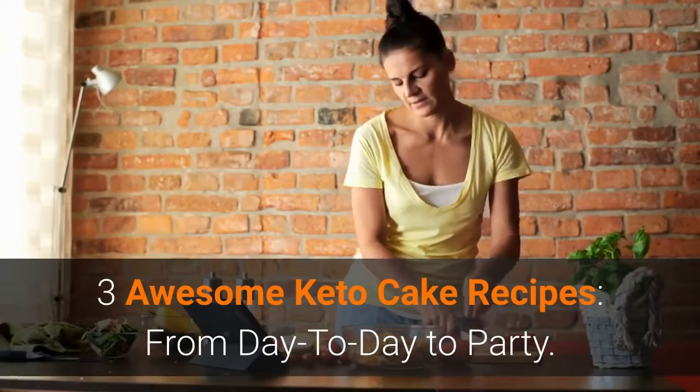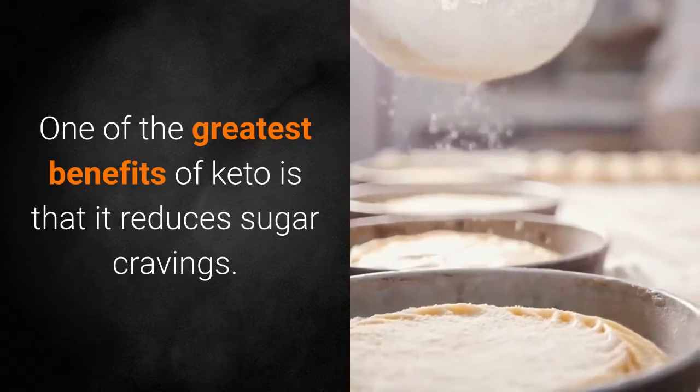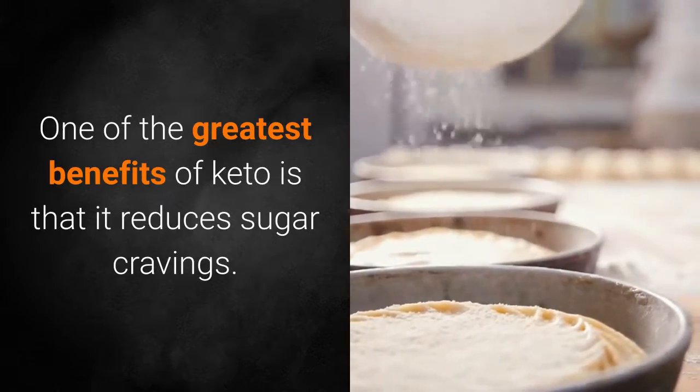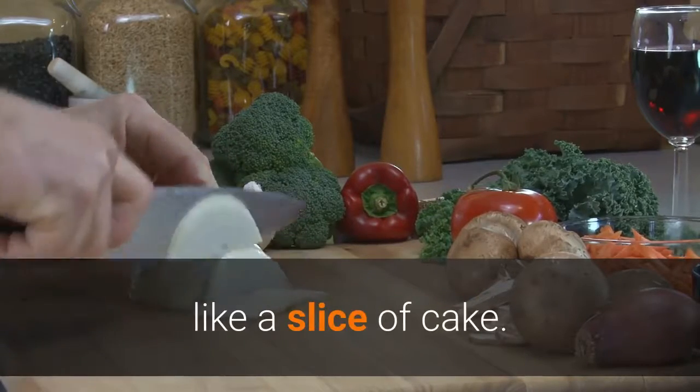Three awesome keto cake recipes, from day to day to party. One of the greatest benefits of keto is that it reduces sugar cravings. However, that doesn't mean you won't ever crave something sweet, like a slice of cake.